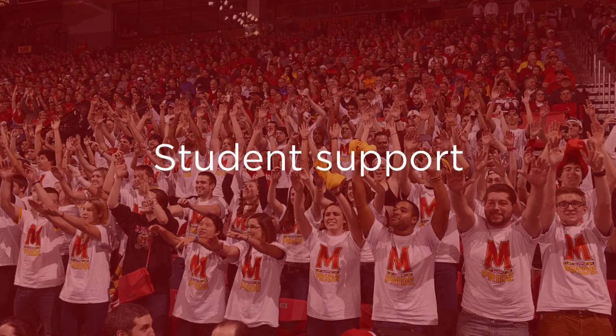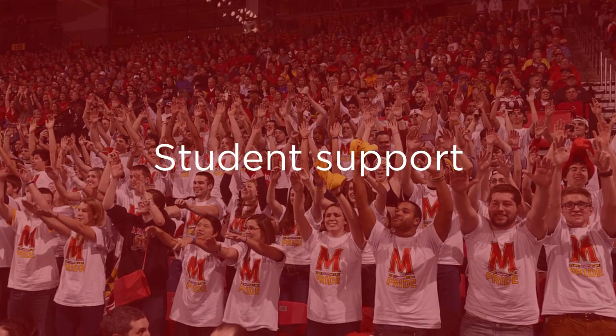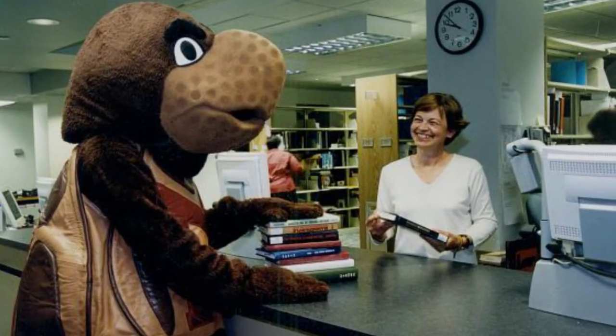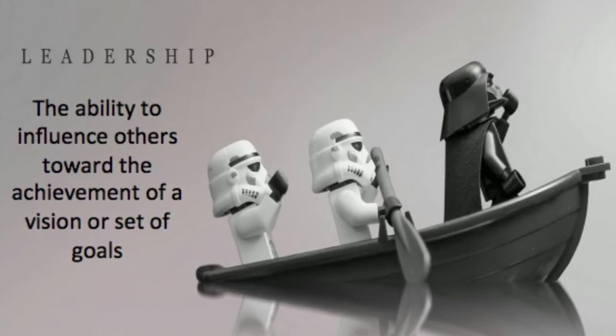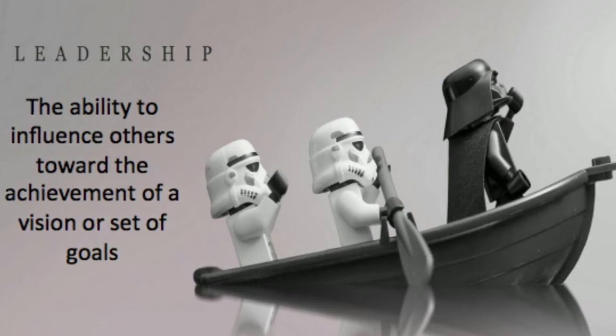This project also needs support from the student body, maybe through petitions or a demonstration on McKeldin Mall. When higher-ups see that it's something that a lot of students are passionate about, they will feel way more compelled to make a change. And of course, we would need proper leadership on the project as well, which will be talked about in depth in the next two slides.